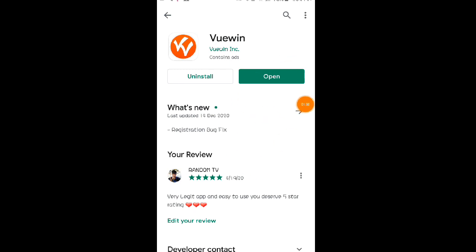Click na natin itong open para maituro ko na nga po sa inyo kung paano mag-work or paano kayo mag-earn sa application na ito. Click na natin itong open — wait lang natin siya, may loading.